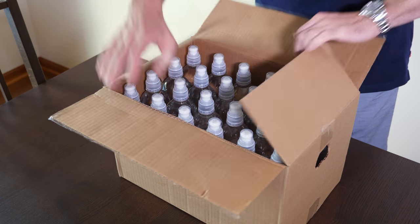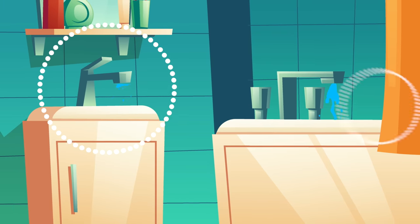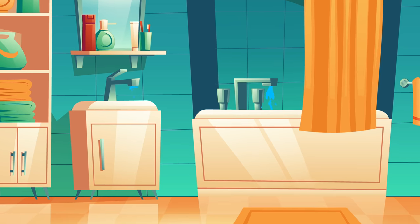Everyone should be prepared by buying bottled water, but an even better way to store water is to fill up your sinks or bathtubs before a natural disaster. This should give you many gallons of clean water before anything happens, and should keep you going for weeks or even months.